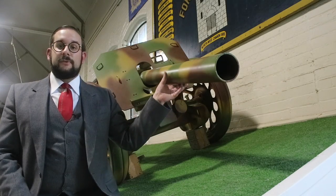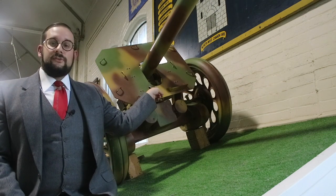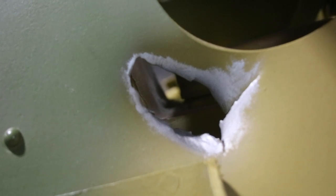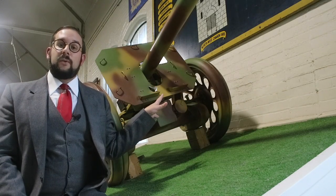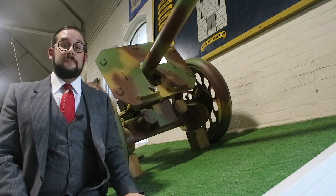Another neat detail very specific to this example: right here you can see some battle damage. At some point the splinter shield was hit by a large caliber projectile — probably a .50 caliber machine gun bullet — which punctured straight through and ricocheted along the trunnion, leaving a couple of gouges. This just goes to show this wasn't sitting in some storage depot when it was captured in June 1944 — it actually saw some action.